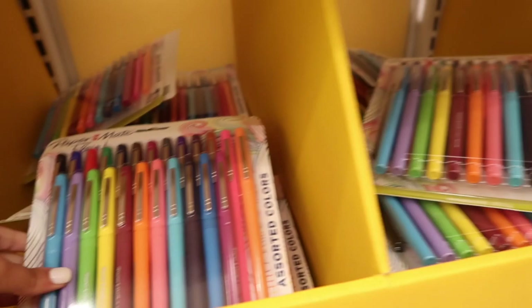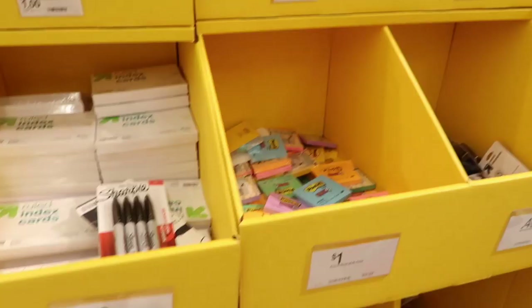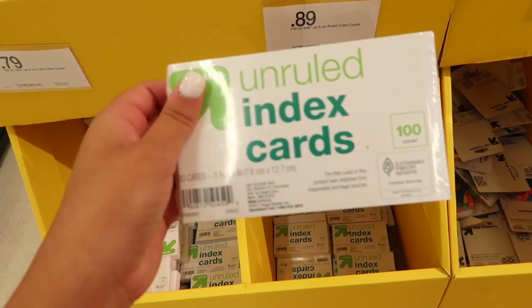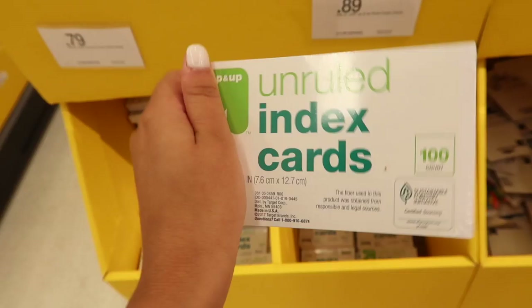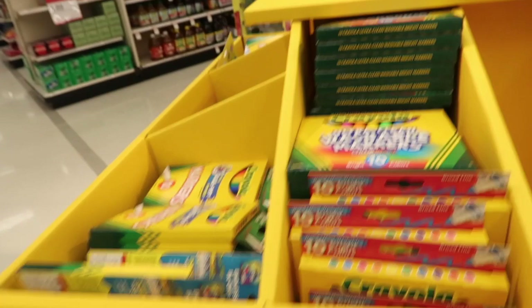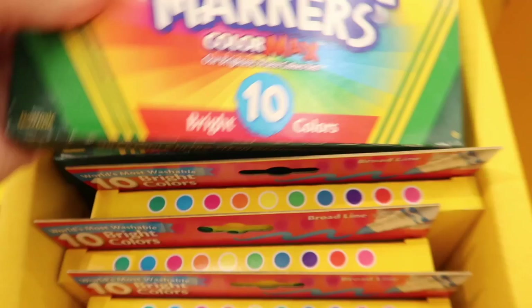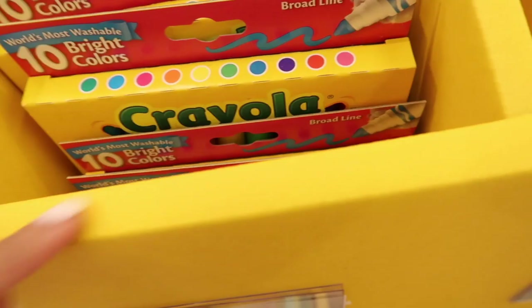They also have a selection of post-it notes for only one dollar each — green, orange, purple, blue, pink, and yellow. I definitely need a pack of index cards. I love taking notes and studying with these — I like the unruled ones because I don't like lines. They also have markers, colored pencils, and crayons, including really cool neon colors they didn't have back in elementary school. I love the hot pink and pink in those packs.